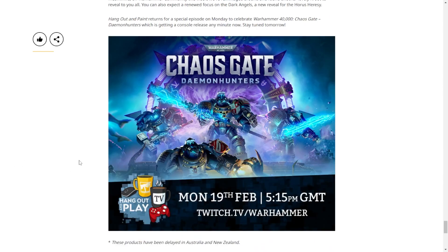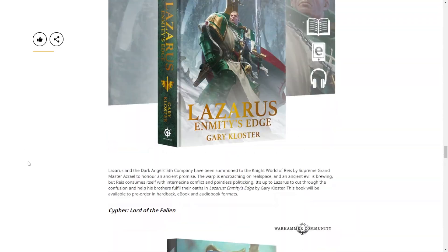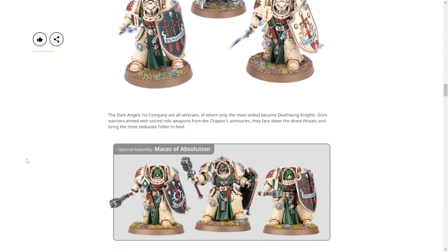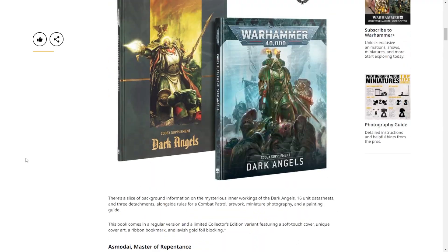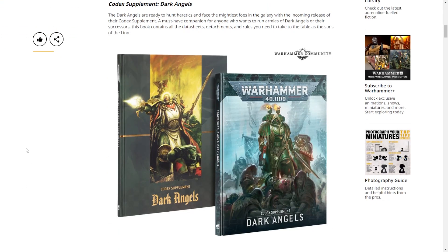Worth noting that a lot of this release is delayed in Australia and New Zealand for some reason. They do have some Australian viewers, though they're not watching right now because it's about five in the morning there - they'll catch it when they wake up.